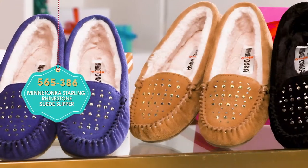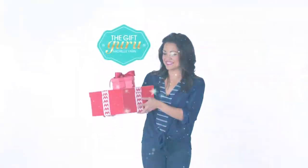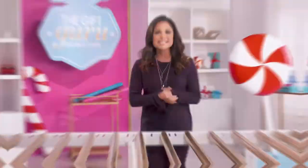It's easy to relax in these slip-ons. All of them have that little extra sparkle on the toe. No matter who is on your holiday shopping list, HSN has their perfect gift and more. Now get out there and gift like a pro.